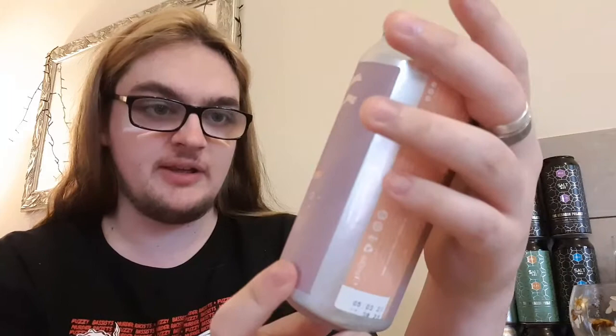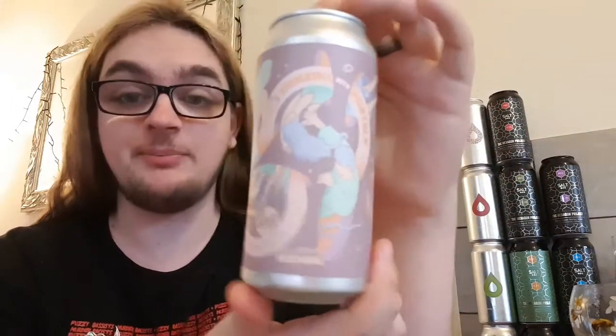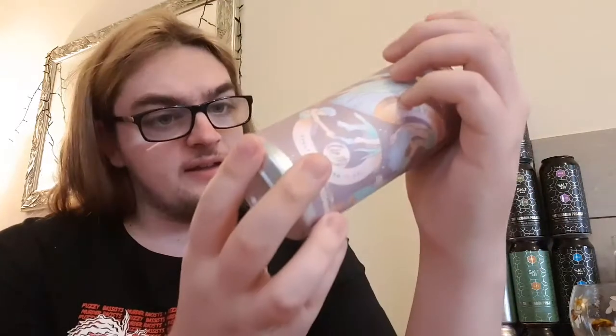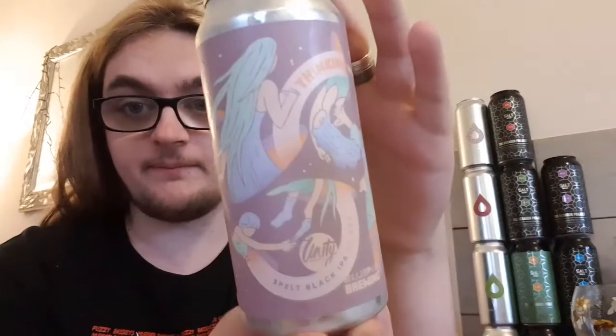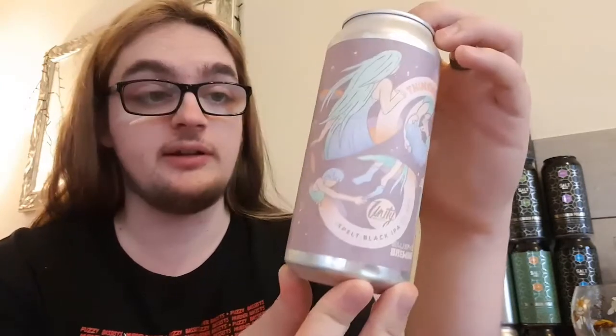Good evening and welcome back to another beer review. I'm Ben, the Beer Lad, and today I'm doing a collab beer — this is Unity and Elusive Brewing. This is called Thinking With Portals, a black IPA at seven percent, which is fairly strong. This is one I got from Priest Town Brewing for four pound twenty-five pence, which I think is a nice price for a seven percenter. I haven't done a Unity brew in a while — I think I've only done one and I quite enjoyed it.